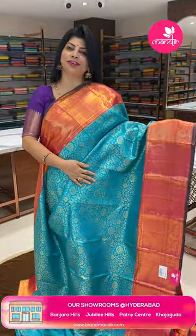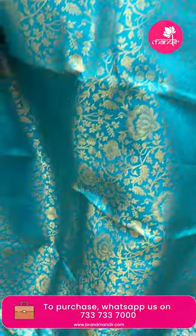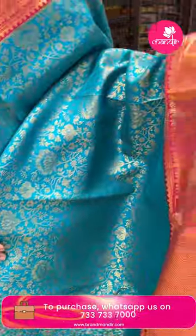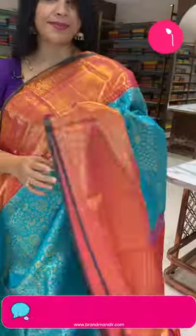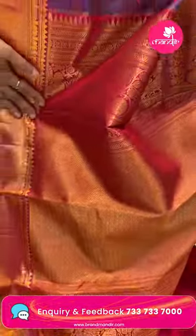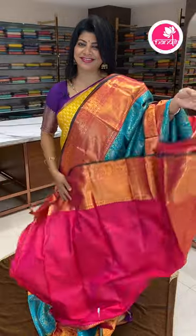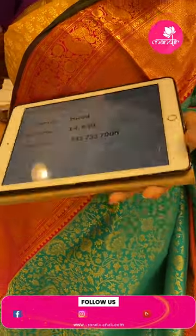Next saree — sea green and pink, a very, very beautiful color. Features floral and leaf jaal. Contrast border with crosschecks and florals, peacocks and floral vines, along with edge contrast. Contrast crosschecks, diamonds, peacocks, and floral vines. Contrast cross with border. Pricing: 14,449 rupees. Code is HE64. Very beautiful saree.